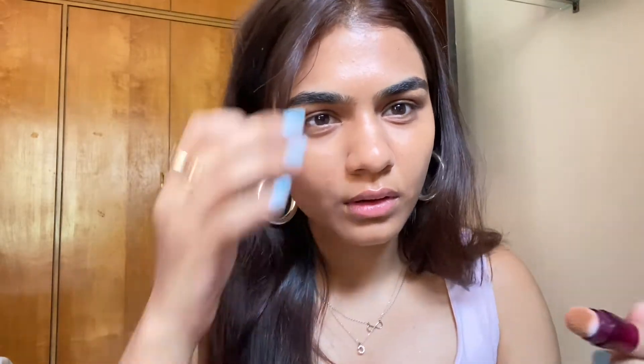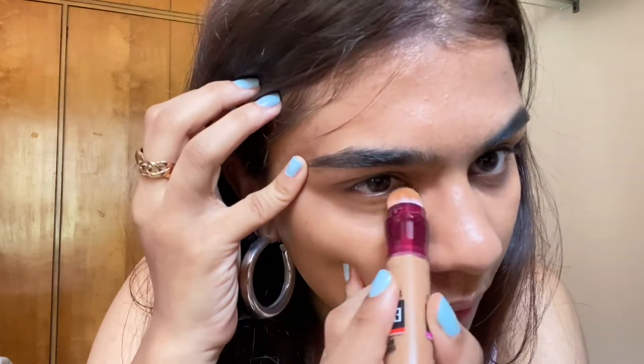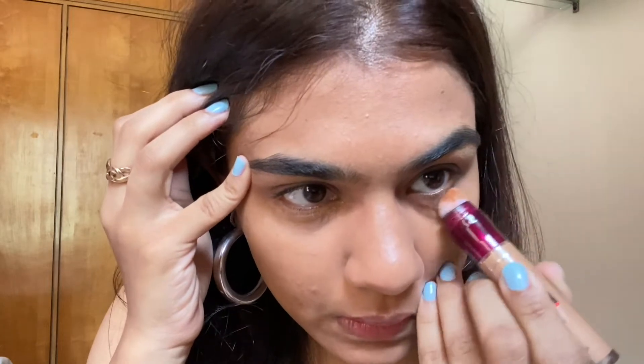How do you guys like my hoops? Comment down below. So the next step — I think I need a little more on my eye. Let's conceal this baby.